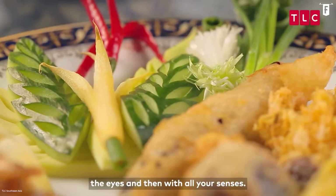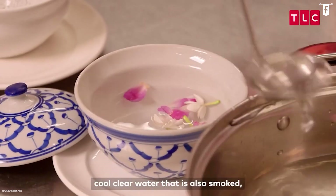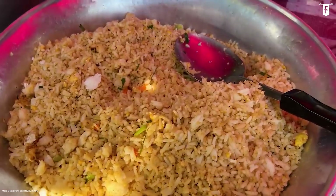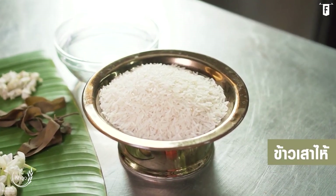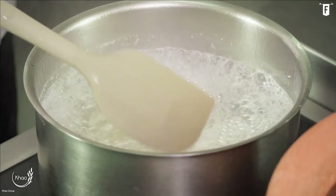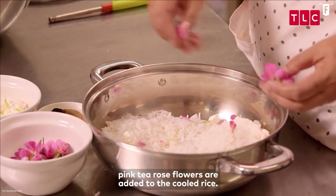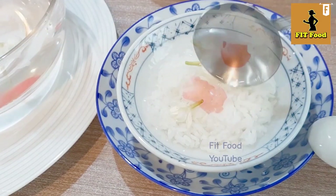Khao Che is composed of four main ingredients: parboiled rice, jasmine-scented water, ice cubes, and a wide array of side dishes served together with the rice. The typical jasmine rice is too soft for this dish, so the firmer type of rice known as Khao Taheng is much preferred. It is boiled the usual way and rinsed in a colander with running water to remove the starch. Afterwards, the rice is placed in a bowl and covered with ice cubes and water scented by jasmine blossoms.